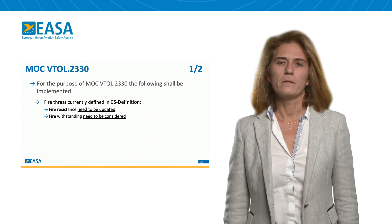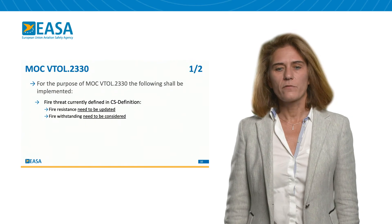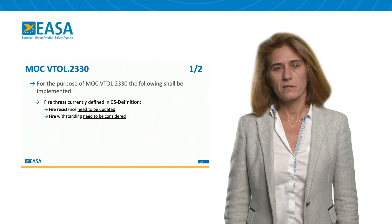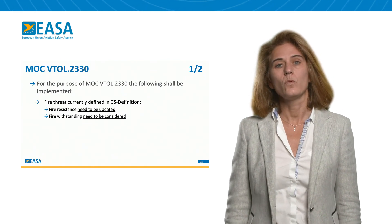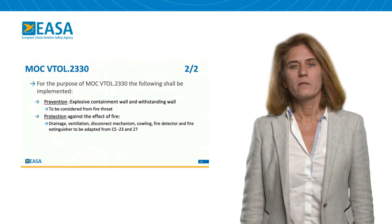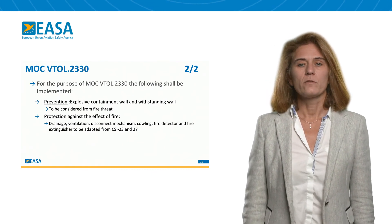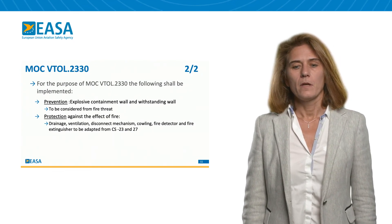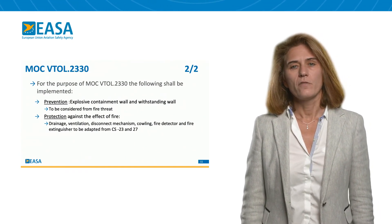So we arrive at the requirement of VTOL 2330 and the means of compliance. For fire withstanding, we will have to consider a new flame as well as an explosion. Means of Compliance 2330 will have to consider an explosive containment wall and withstanding wall for prevention, and it will also have to consider drainage, ventilation, and disconnection mechanisms for protection.